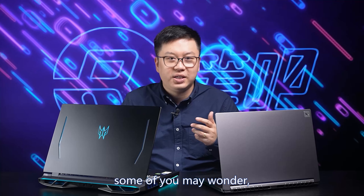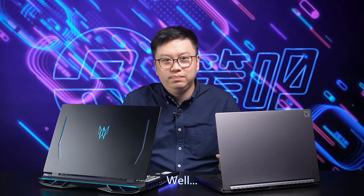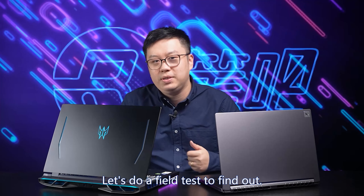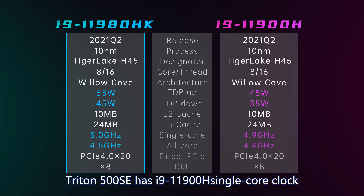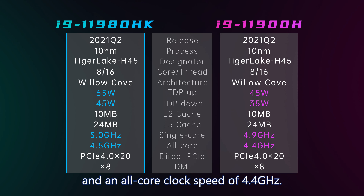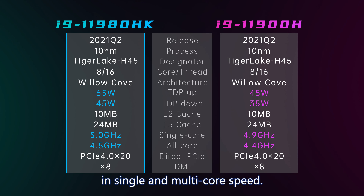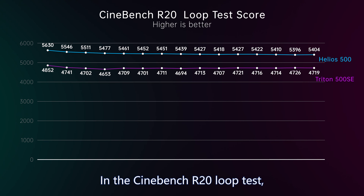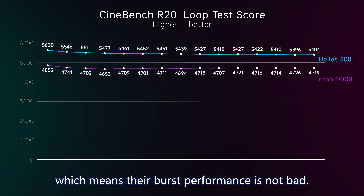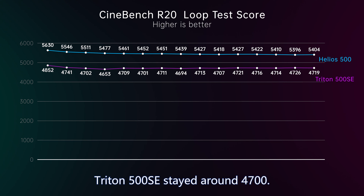After the specs, some of you may wonder: they both have i9 processors — is there a big performance gap? Let's do a field test. Triton 500 SE has an i9-11900 with single-core clock speed of 4.9GHz and all-core at 4.4GHz. The i9-11980HK on Helios 500 is 0.1GHz higher in single and multi-core speeds. In the Cinebench R20 loop test, their first two scores were high with good burst performance. After that, scores dropped due to power limits — Triton 500 SE stayed around 4700 and Helios 500 around 5400.